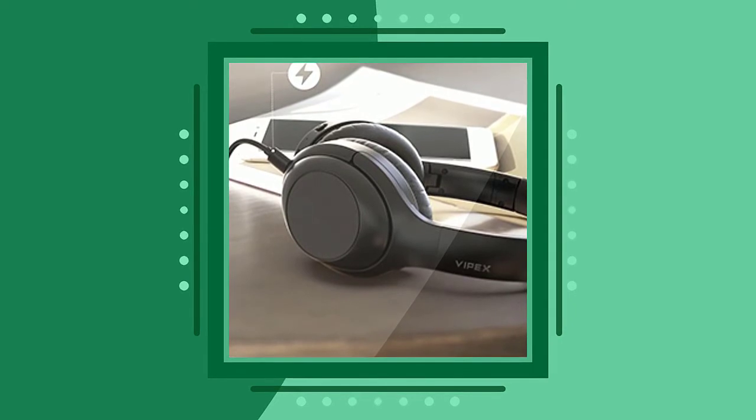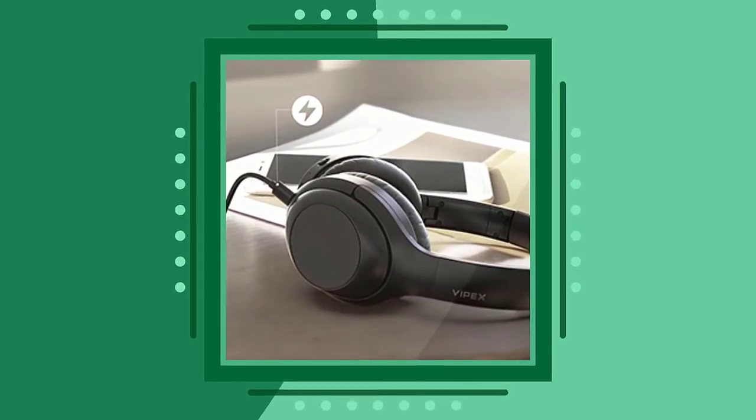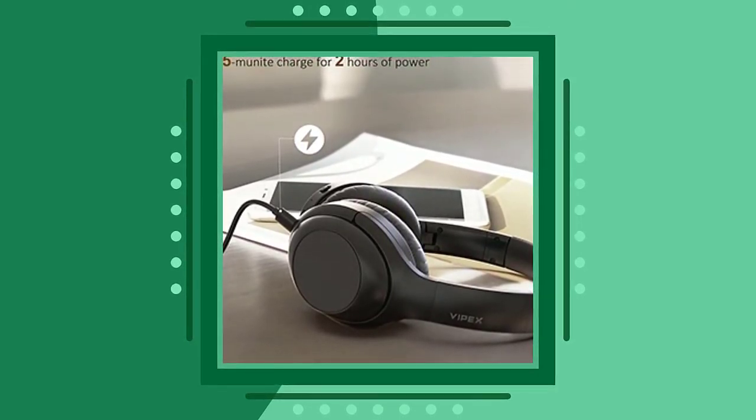Wearing comfort and foldable design. Soft memory protein earpads and a 90-degree rotating ergonomic earmuff design provide a more comfortable fit. The foldable design with a carrying bag makes it perfect for travel.